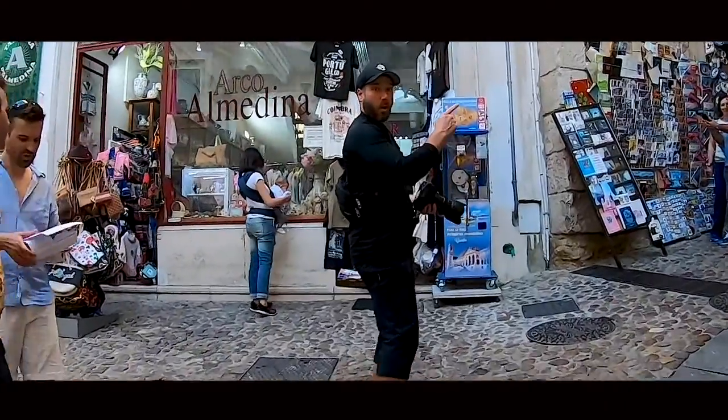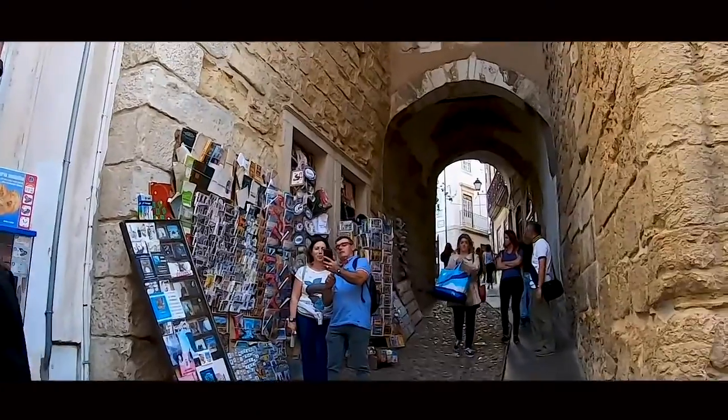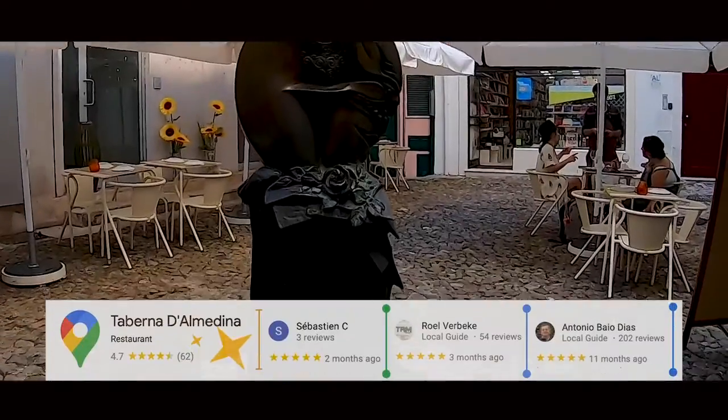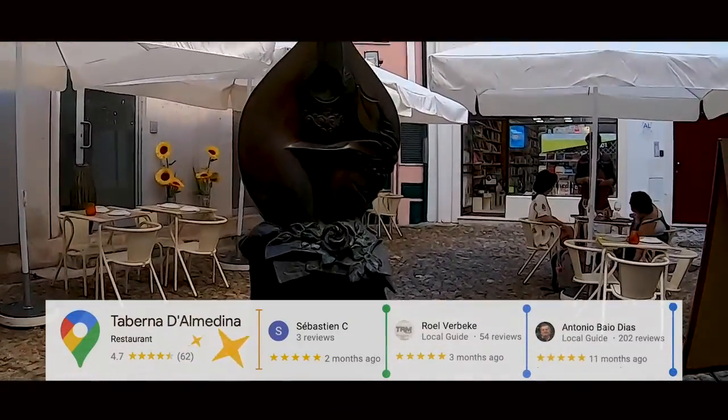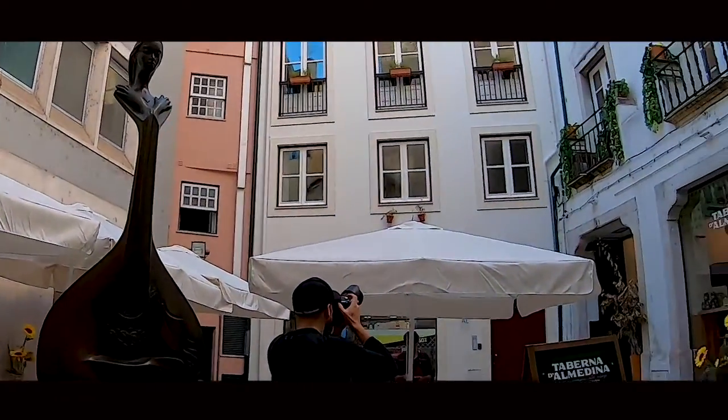Once you cross the medieval gate, there's a small square with a few merchants, and an apparently delicious restaurant called Taberna Al Medina, or Al Medina Tavern in English, which boasts a 4.7 Google star rating and reviews.